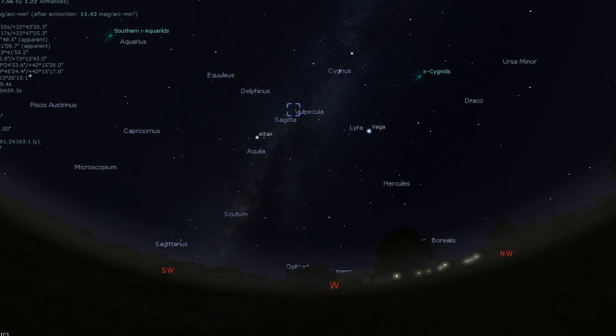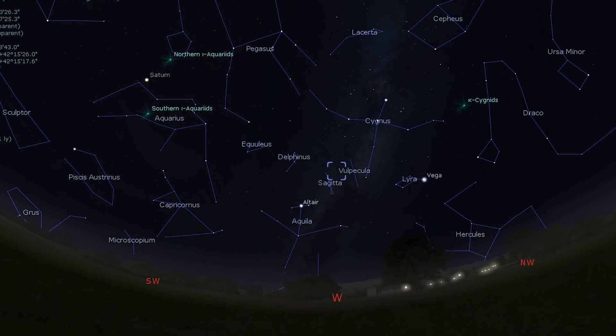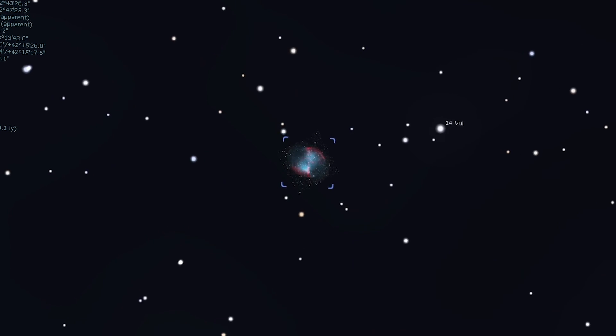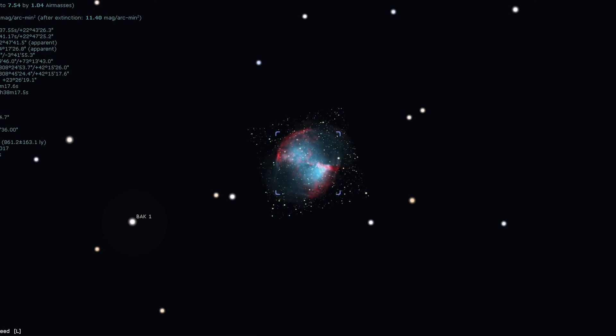Tonight we're going to start off our tour with a planetary nebula — likely one of the most famous planetary nebulas in the night sky. This goes by the name of Messier 27, the Dumbbell Nebula. This famous planetary nebula lies 3.2 degrees north of the star Gamma Sagittae. While it may be detected with binoculars, it is best observed with a telescope. A low magnification is really all that is needed to show its distinctive shape and some texture. Given that this is a bright planetary nebula, it is a great target for beginner amateur visual astronomers and astrophotographers.